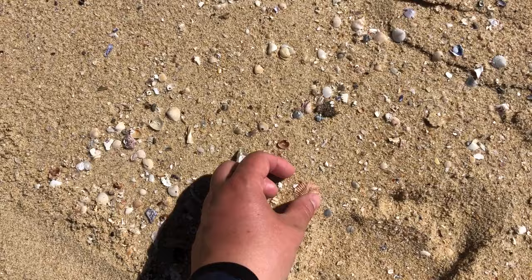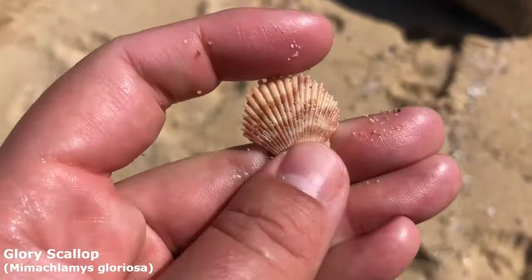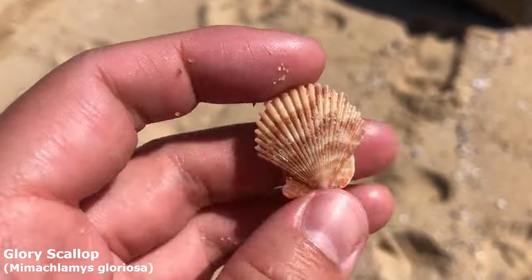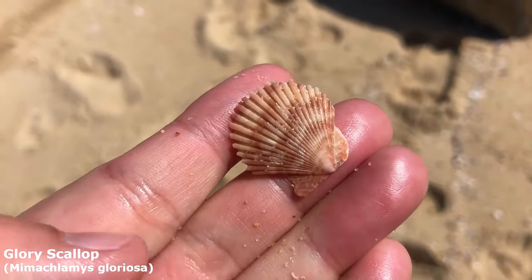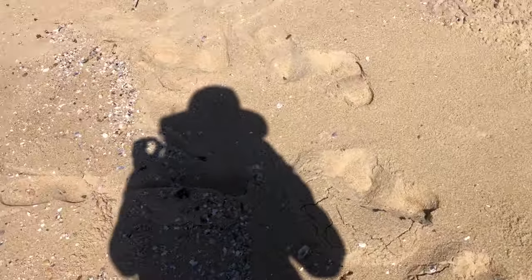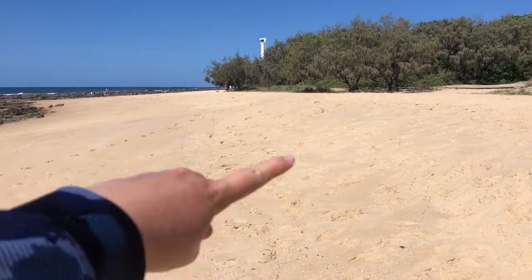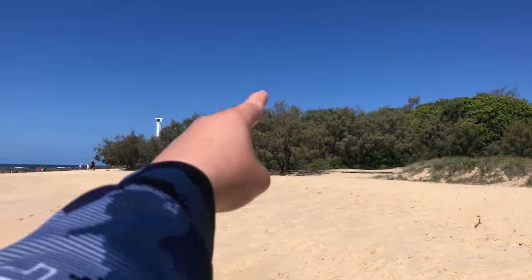It's rack line time! I noticed this scallop right off the bat — not sure what species. It doesn't look like a rusty-ribbed one or a scaly one, it's too broad-sided. Maybe a glory scallop — it's a nice one so I'm gonna take him. The reason I came out today was to look for more of those purple violet sea snails and little ram's horns, so I'll try the high rack line and the open beach side on the other side of the cliff too.